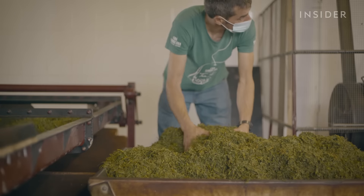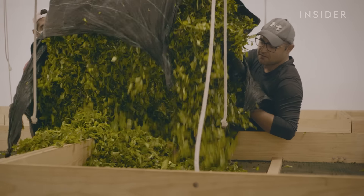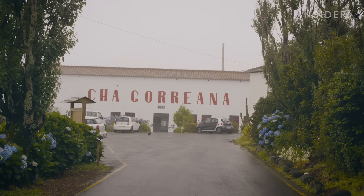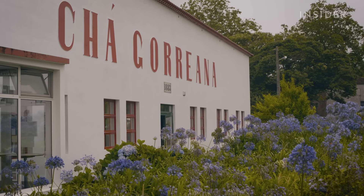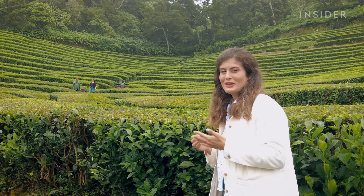On this island alone, in the 19th century, there used to be six tea manufacturers, but now there are only two left. The biggest and the oldest is Goreana, which we're going to visit today. It's 138 years old, and they still make tea following the methods of the past.